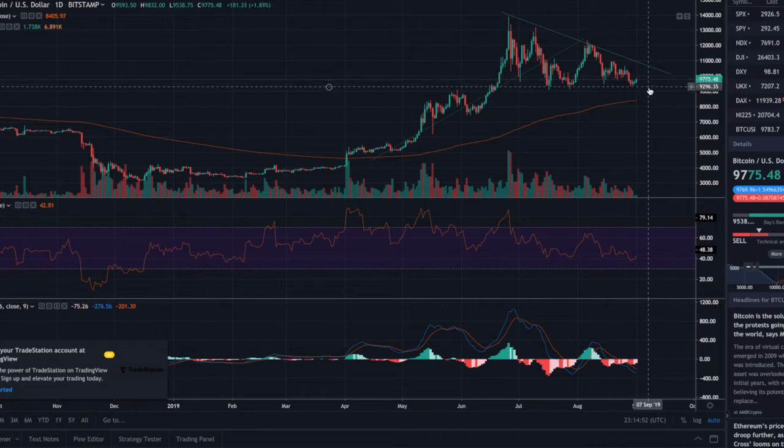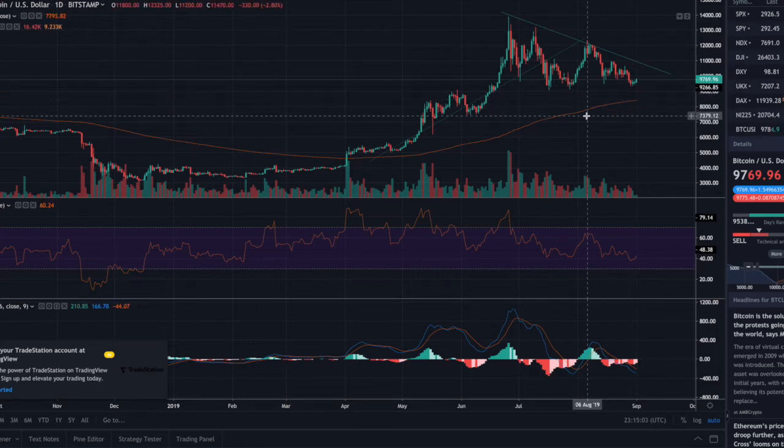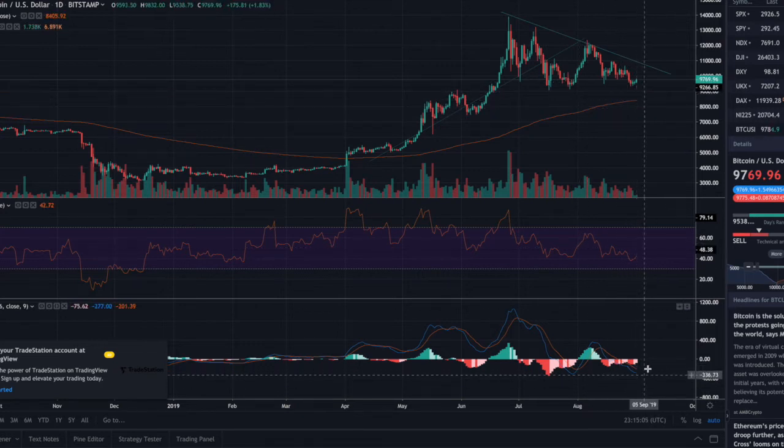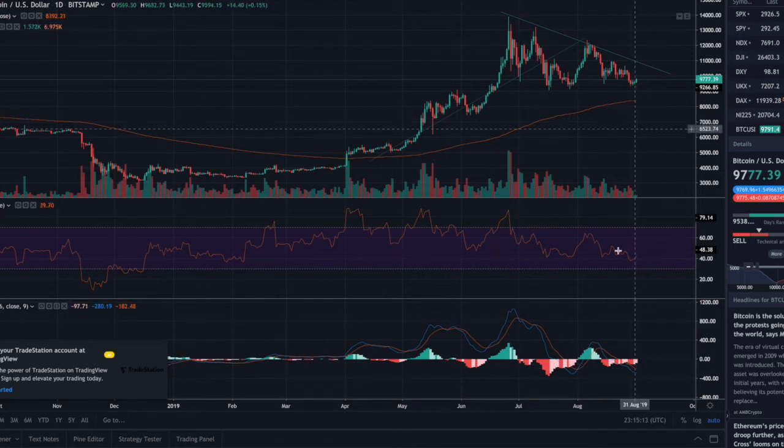Are we going to get a push up to break above this downward sloping resistance, or are we going to break below this horizontal support? As far as what I'm looking at, the MACD is in oversold territory, sloping down. I'm thinking that we're going to have this kind of cross and hook action if we do decide to break to the upside — that's what I'm watching on the MACD.